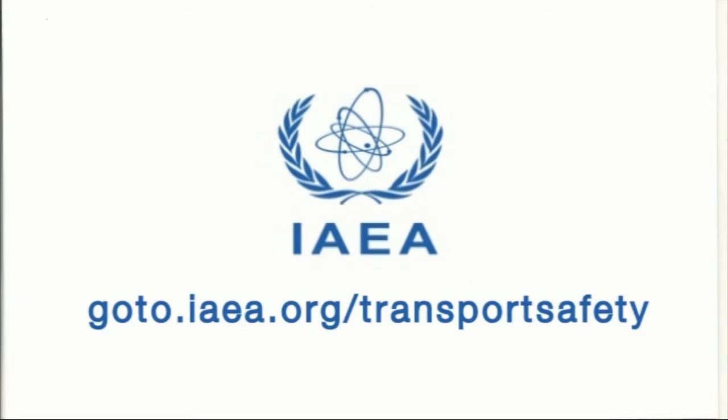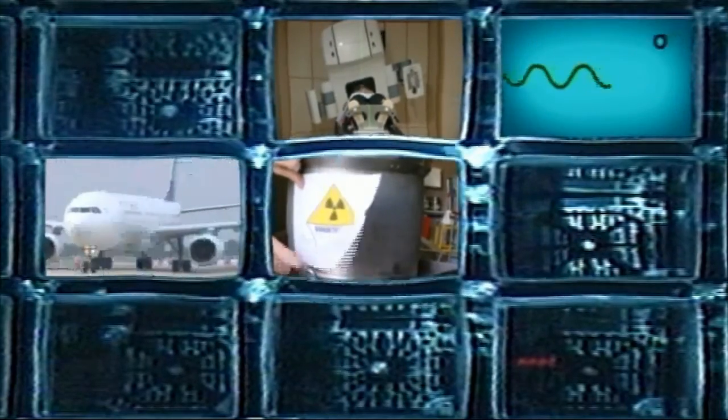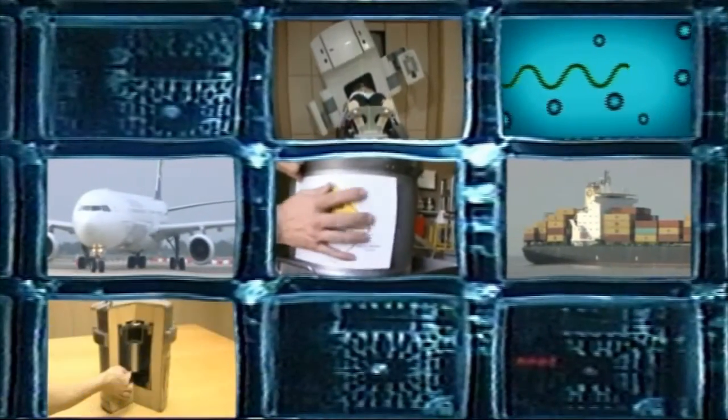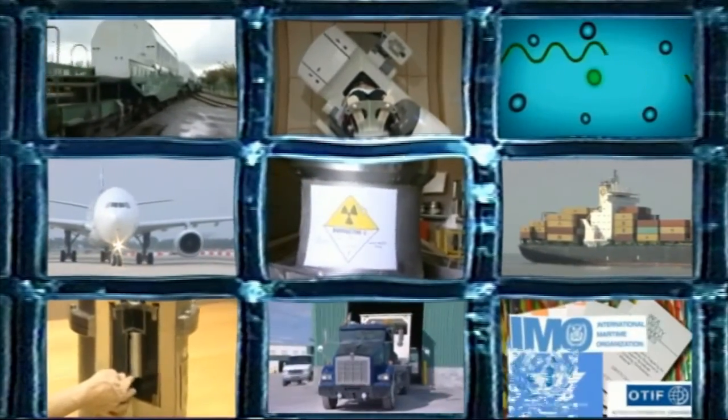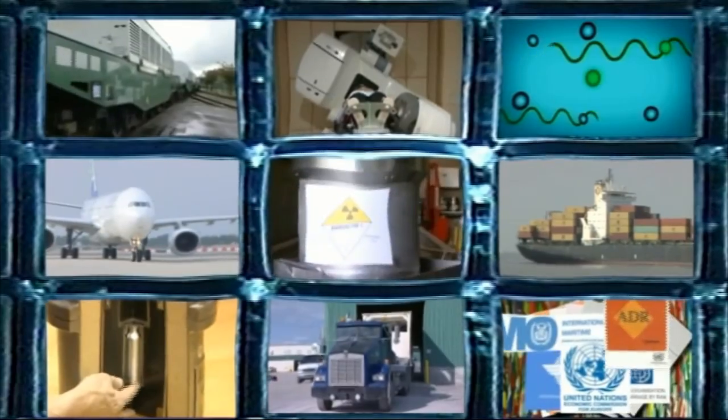To find out more about the safe transport of radioactive material, visit our website at goto.iaea.org/transportsafety. It's also worth looking at the nine companion films in this series — together, they're a great introduction to the hows, whys and wherefores of the transport of these vital goods.